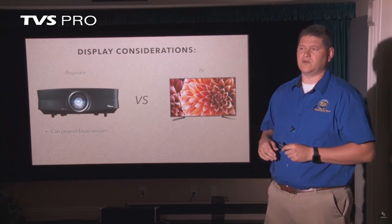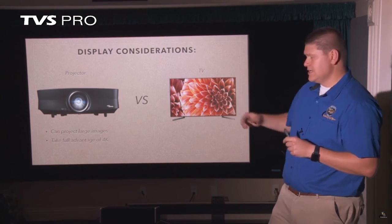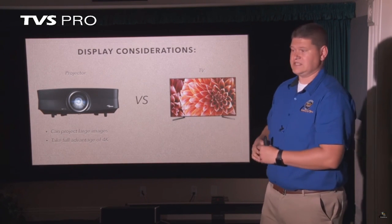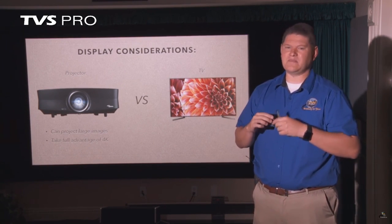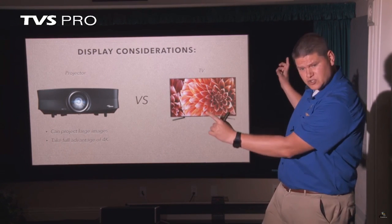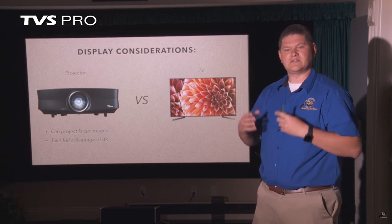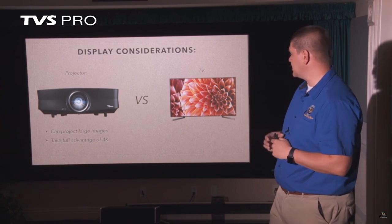Projectors take full advantage of 4K. Since 4K is about pixel count on an image, the bigger the image, the more important it is to have higher resolution. If you've got a 43-inch TV, you can only pack so many pixels into that surface area — 4K doesn't look that much better than 1080p on a 43-inch. But if you're blowing it up on a 120-inch surface, it's really important to get more pixels on the screen. So 4K projectors can often look better than smaller TVs because you're spreading the image over a bigger surface area.